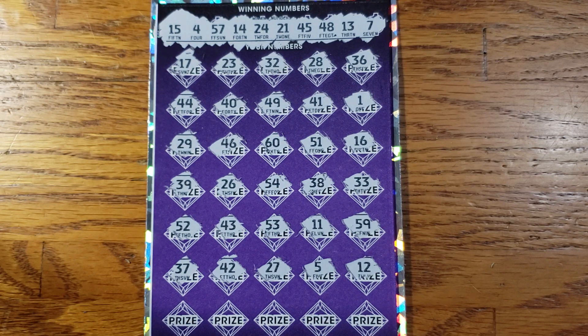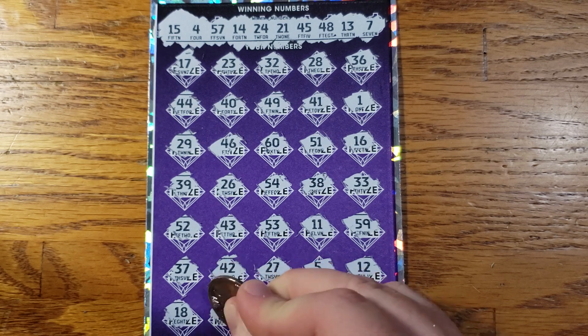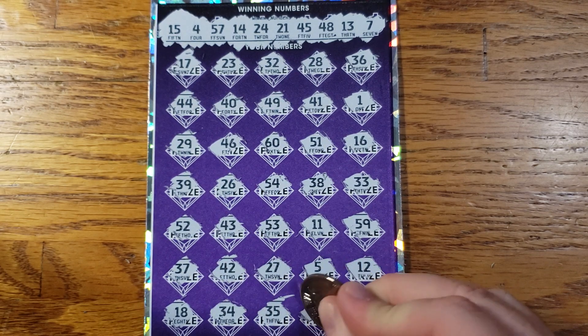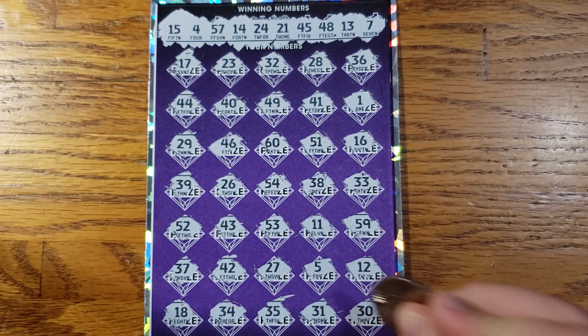Alright, last row, guys. Can we pull something off? 18, 34, 35, 31. And in the clutch corner, we got 30.